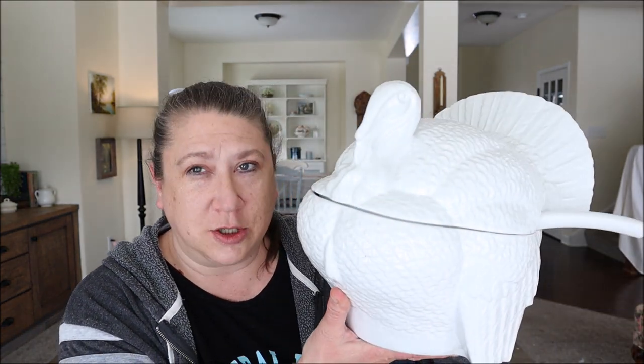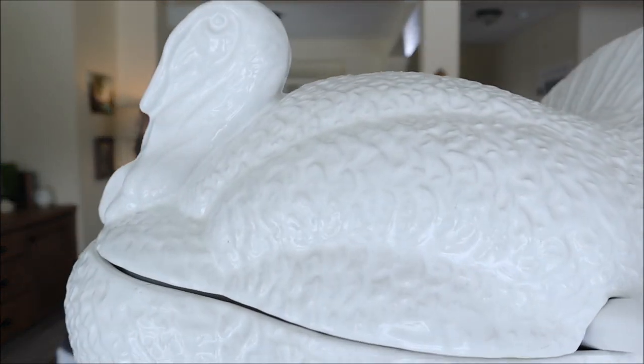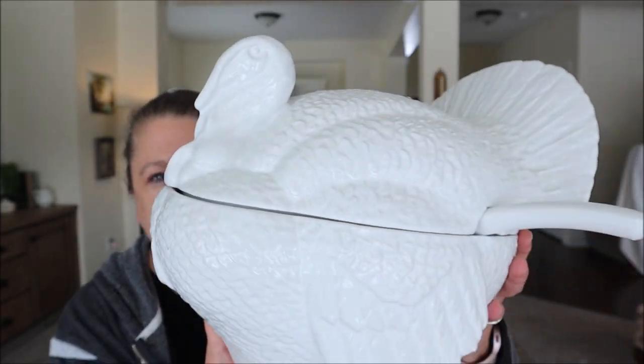My very last item is a total bucket list find — something I'd hoped to find at thrift stores but never thought I would. It was around $14.99 and it is a turkey terrine. I have been wanting one of these for years! It even has the ladle and says 'made in Italy' on the bottom. I wish I had found it before Thanksgiving, but I want to use it as a centerpiece with greenery, flowers, and candles around it. I've been looking for one for probably four or five years — I could not believe I found this.